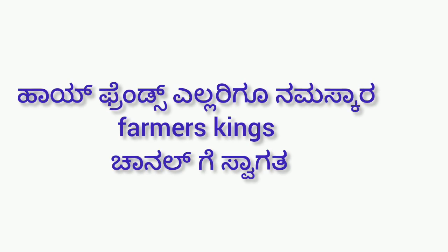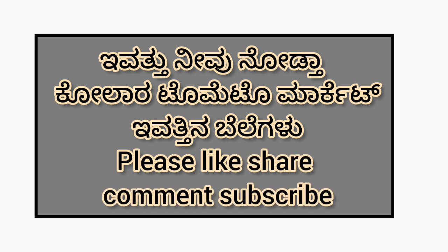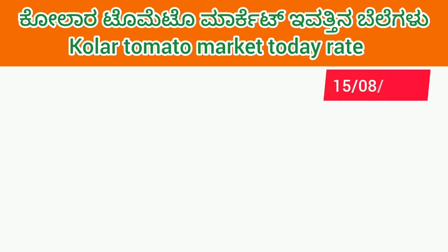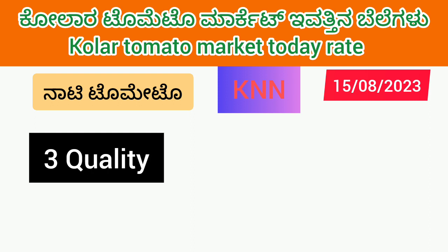Hi friends, welcome to the Farma screen channel. Today, you will see a lot of tomato market. This is the K&N tomato. Please like and share and comment. I am going to show you the K&N tomato market.